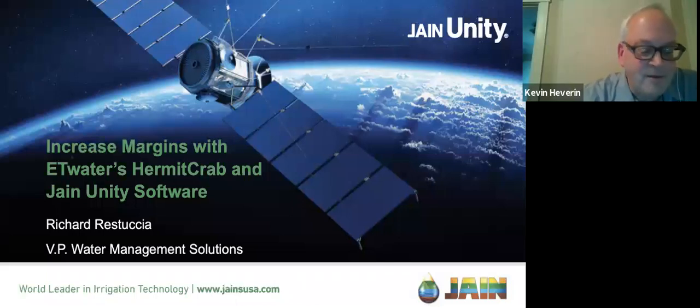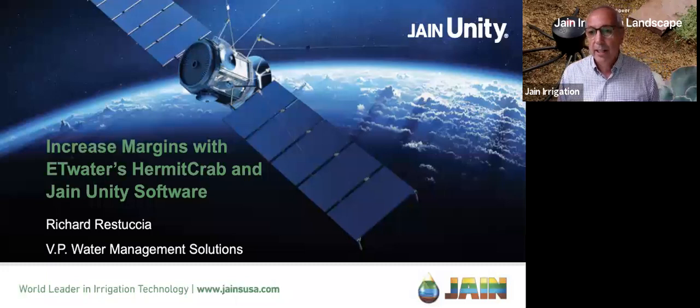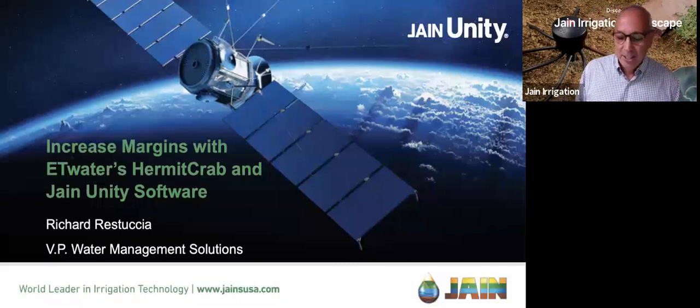Good afternoon, everyone. We like to keep these interactive, so if you hear something as Richard's talking about the Hermit Crab, please by all means ask a question on chat. I'll be monitoring chat and alert Richard to questions. Today is an interesting discussion because I'm going to be taking a break from water conservation to talk about contractor profitability.